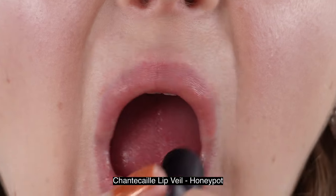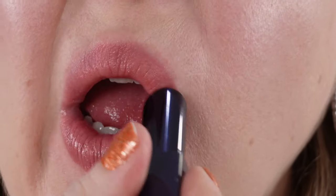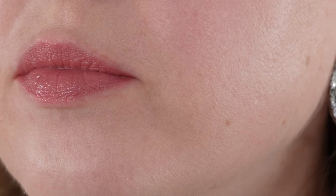The lip veils from Chantecaille are going to be a very thin formula. They're glossy, they're balmy, not as thick as the Lip Chics, and they're fragrance-free. It's a really great formula, but they are going to typically be a little bit lighter weight on the lips.